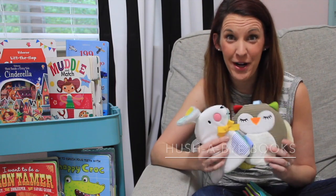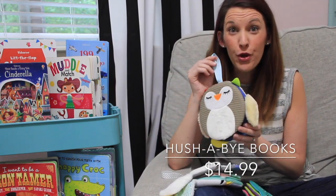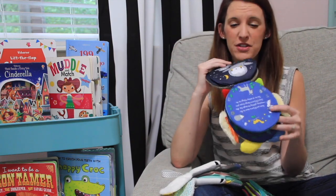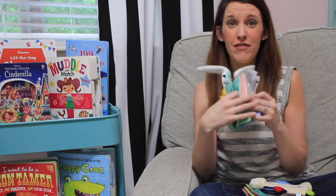How cute are our Hushabye books? They're soft, they're snuggly, they have little hooks that you can hang on a stroller or above a crib. They have little textures inside, noises, and the sweetest story. I love them. Kids love them — they love to touch them, chew on them.